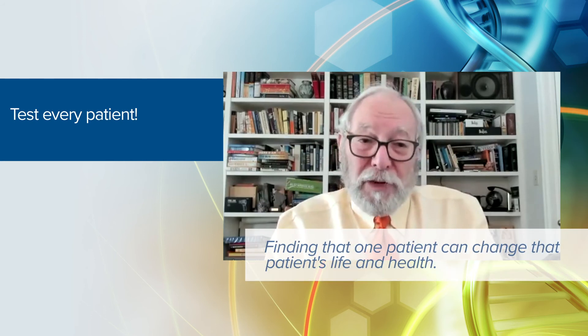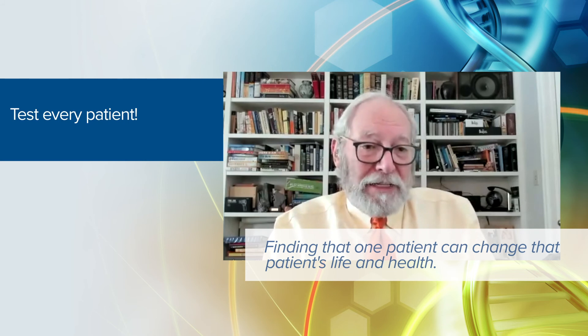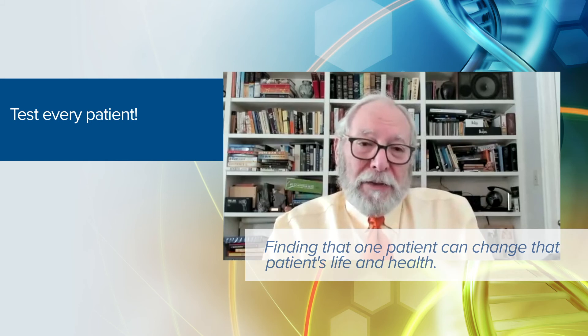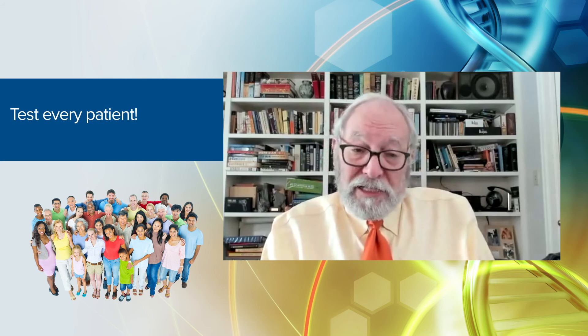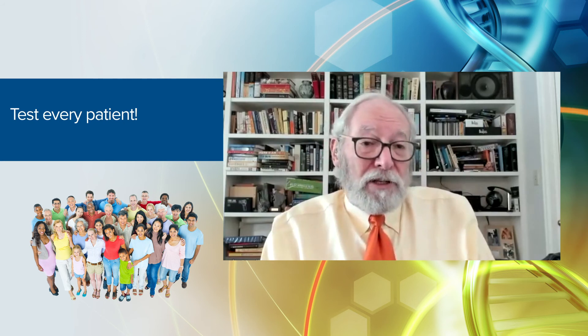My main advice to clinicians in general, and especially those starting out in practice seeing COPD patients, is to test every patient for alpha-1 antitrypsin deficiency. It's easy to do, and free in some circumstances. Finding that one patient can change their life and health by getting them on appropriate therapy. It also enables family counseling so people know the risks to their children developing liver or lung disease, and raises awareness that family members should also get tested.